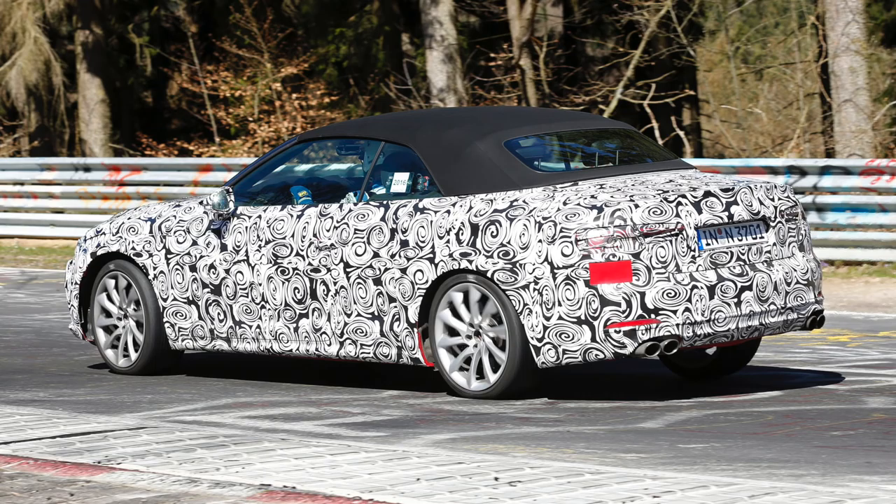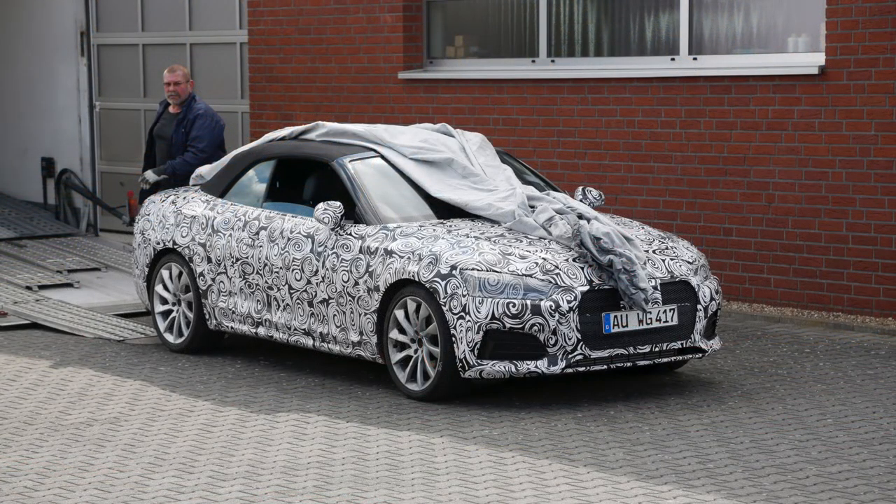The S5 could also be offered with both a petrol 3-liter and a twin-turbo diesel. The RS5 will downsize from its naturally aspirated 4.2-liter V8 to a 3.6-liter twin-turbo engine, nearly still offering 500 horsepower. Look for the all-new A5 family to debut at one of the next motor shows, maybe in Paris.